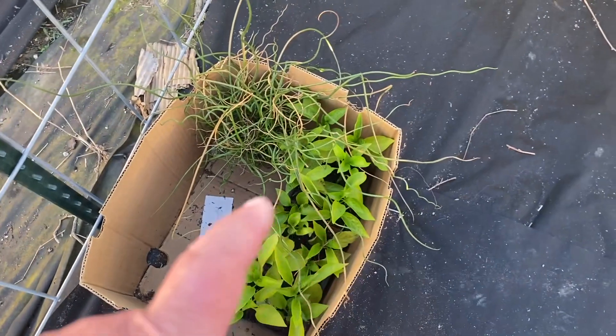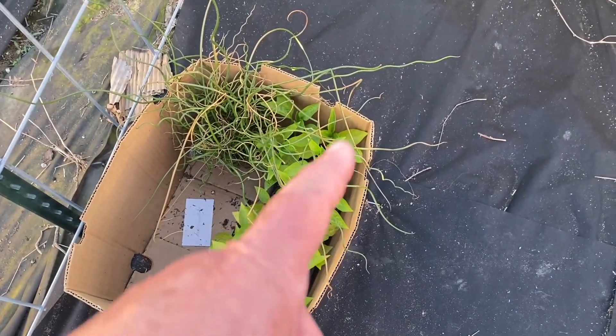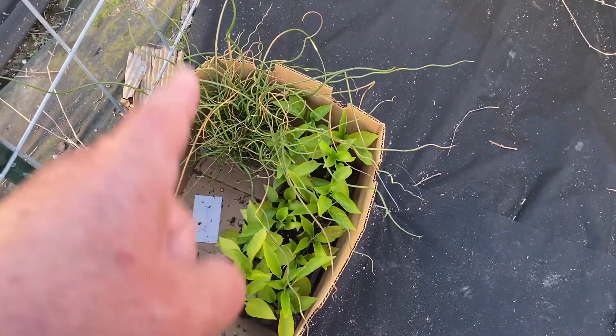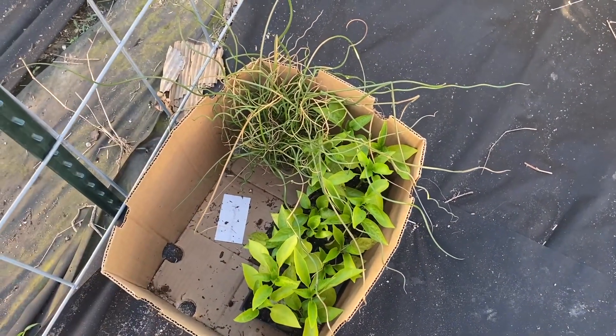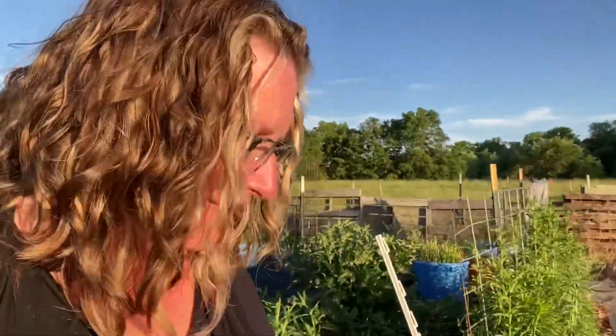I forgot to show you — while I was under arch number four I have 12 bell pepper plants to go in the ground, and this corkscrew reed. And I forgot to show you the best part over here.